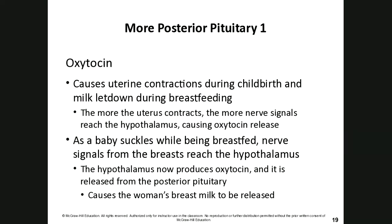Oxytocin is also considered a love hormone — after having a child, feelings of attachment and connection are driven by this hormone. As the baby suckles, nerve signals reach the hypothalamus, causing more oxytocin to be produced, which creates uterine cramps and also causes the breast milk to be released.